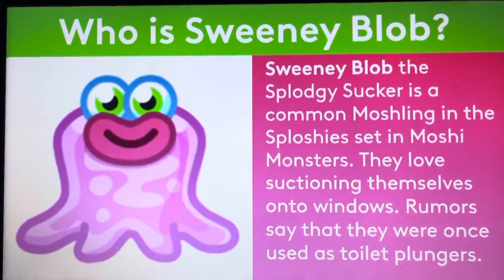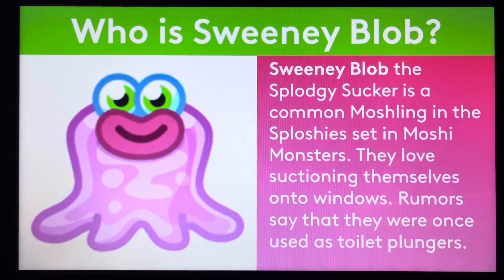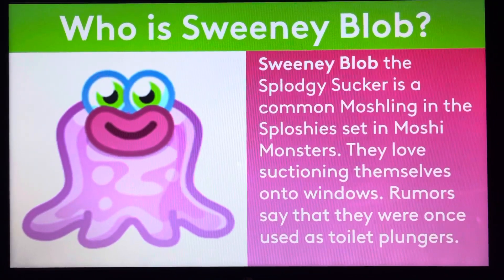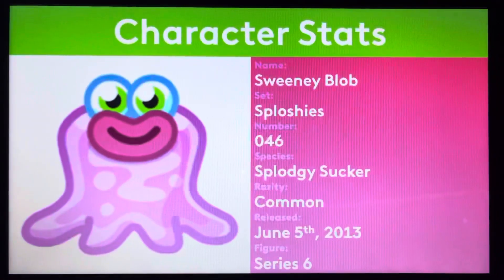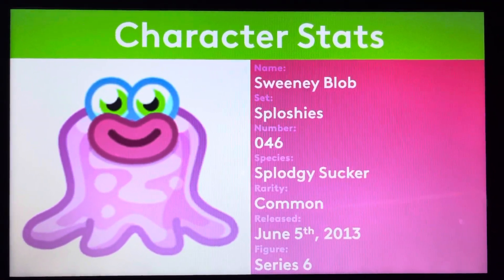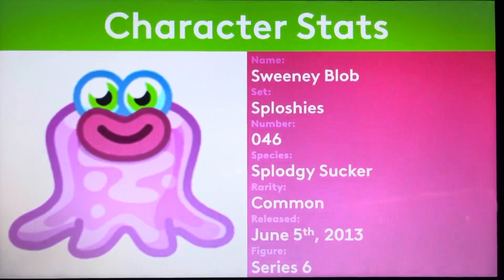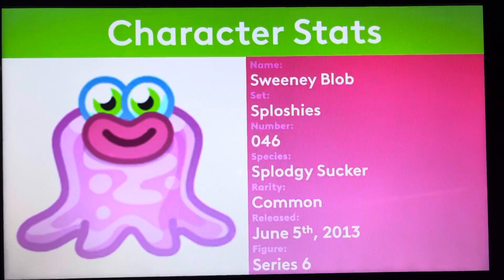So who is Sweetie Blob? Sweetie Blob, the Splotchy Sucker, is a comic Moshling in the Splotchy set in Moshi Monsters. They love suctioning themselves onto windows. Rumors say that they were once used as toilet plungers — too gross! The smudging number is 046. Species: Splotchy Sucker. Released on June 5, 2013. Figures in Series 6.